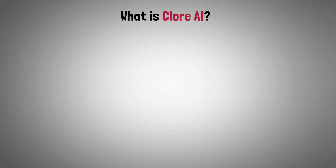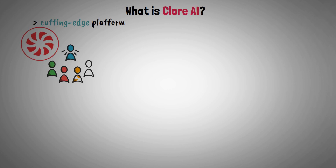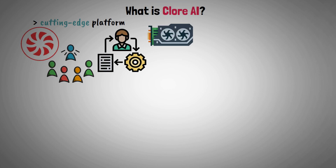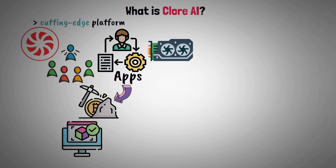So let's start with what is Clore AI. The cutting-edge platform, Clore AI, links people and companies looking to use powerful GPUs for a range of applications, including cryptocurrency mining, video rendering, and artificial intelligence training.